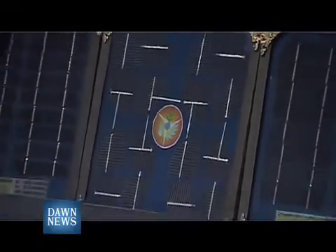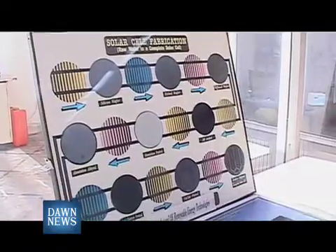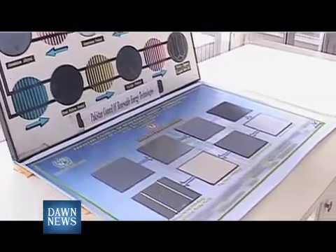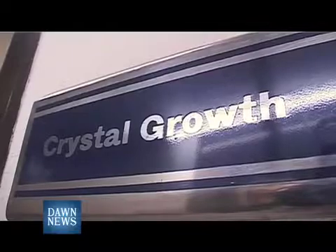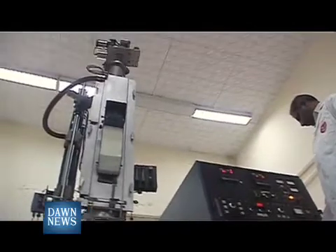PCRET's main capability lies in solar photovoltaic development. The feather in their cap is a research center which they inherited from the National Institute of Silicon Technology. The research center installed PV cell and panel manufacturing machines in the year 1986.